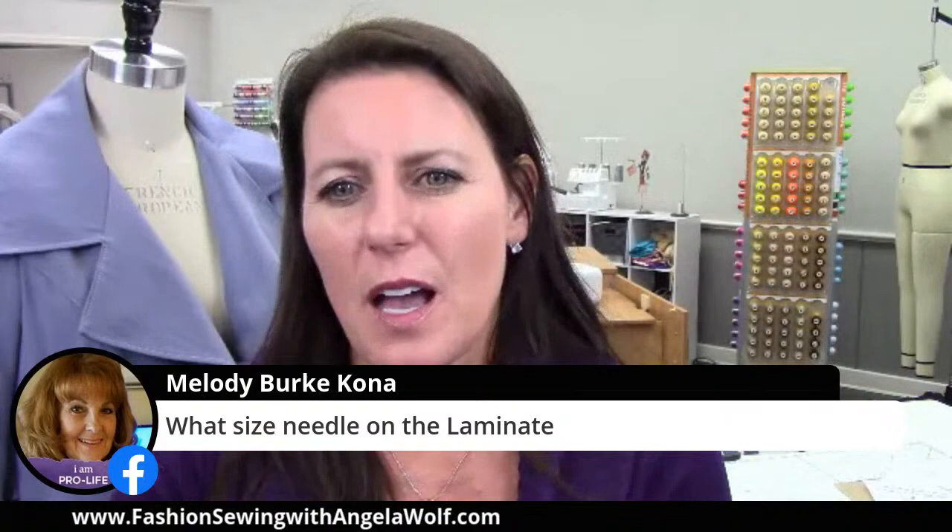What size needle on the laminate, Melody? You might want to use a denim jean needle — it's a little bit wider and it'll give a really nice looking top stitch. But you don't want it too big that it leaves holes in your laminate. Let me do some checking — I might even message Rhonda on that because I haven't sewn a lot with laminate and I want to see what she has to say.